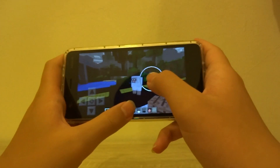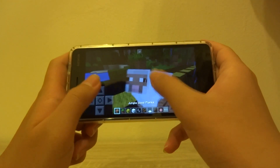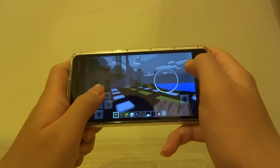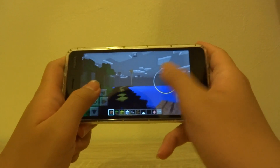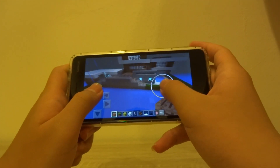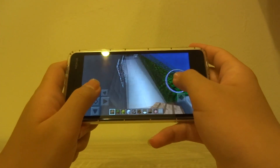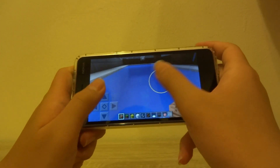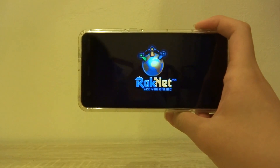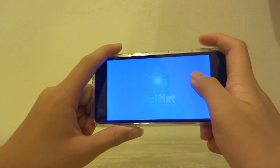Trying to interact with a sheep — it's not really that laggy to be honest. Jumping around, there's hardly any lag, so it's an okay Minecraft experience on this device.